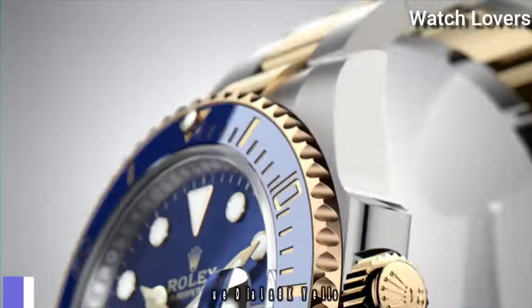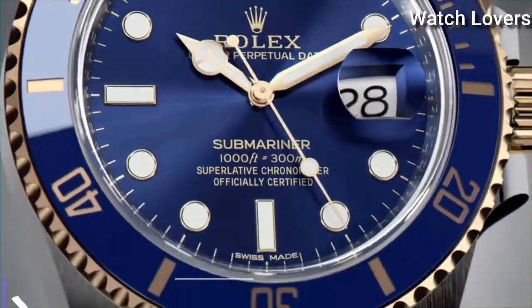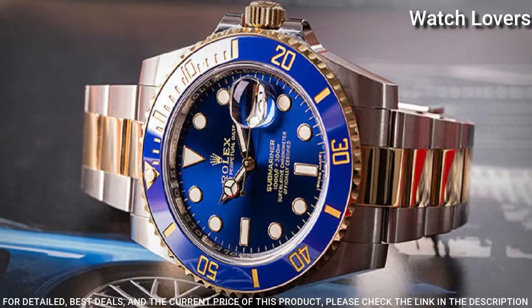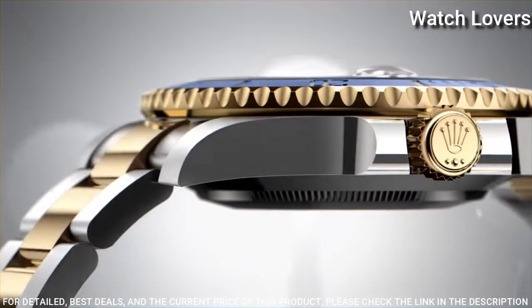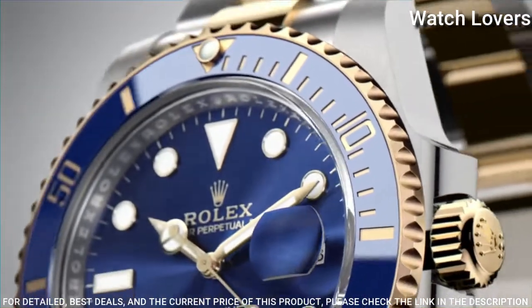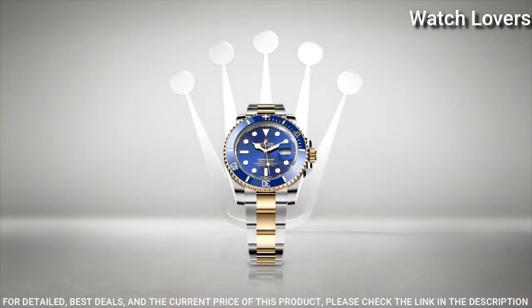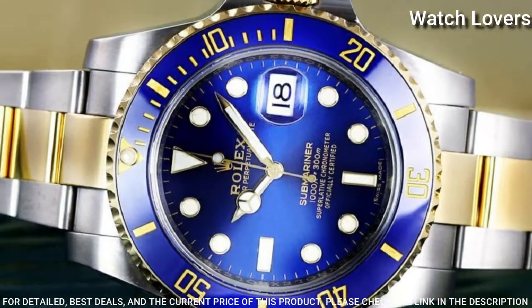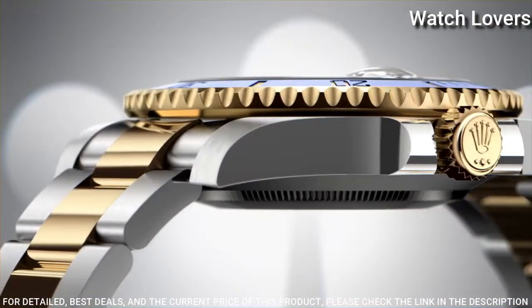Number 1. Rolex Submariner Blue Dial 18-Karat Yellow-Gold Bracelet Watch. Stainless steel case with a stainless steel Rolex Oyster bracelet with 18-karat yellow-gold center links. Unidirectional rotating 18-karat yellow-gold bezel with a blue Cerachrome top ring. Blue dial with luminous yellow-gold hands and dot hour markers.